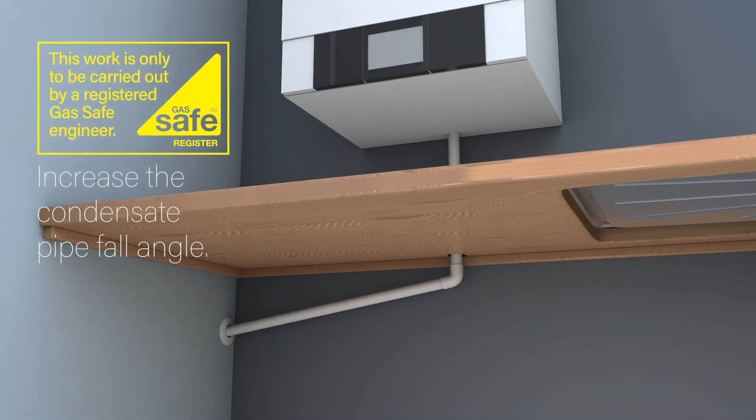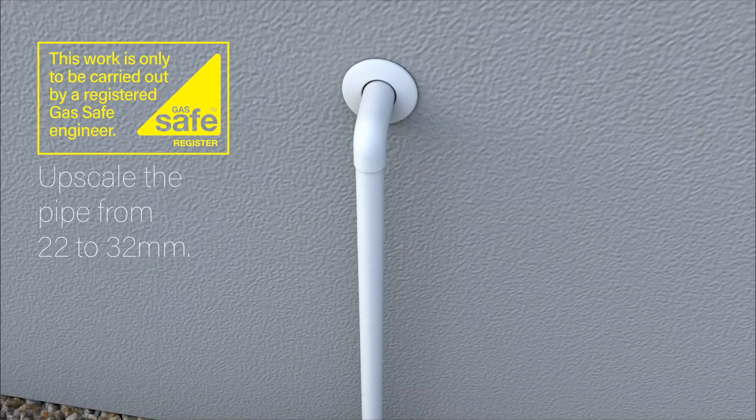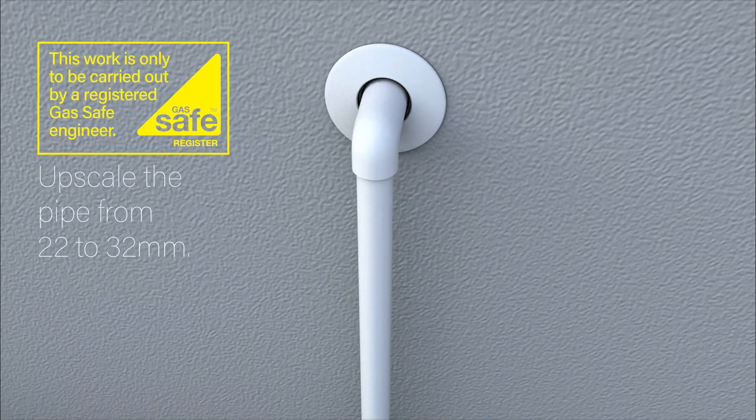Increase the fall angle of the condensate pipe. Upscale the pipe from 22 millimetres to 32 millimetres.